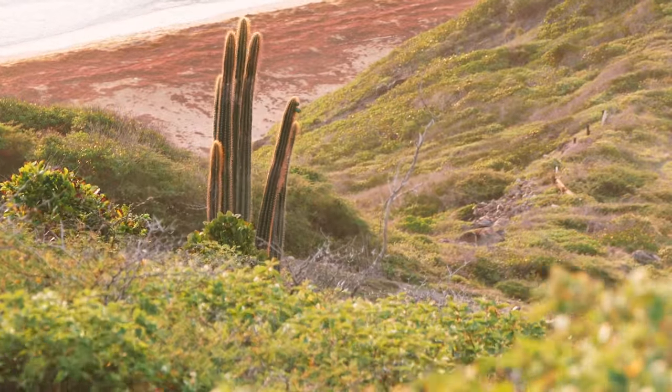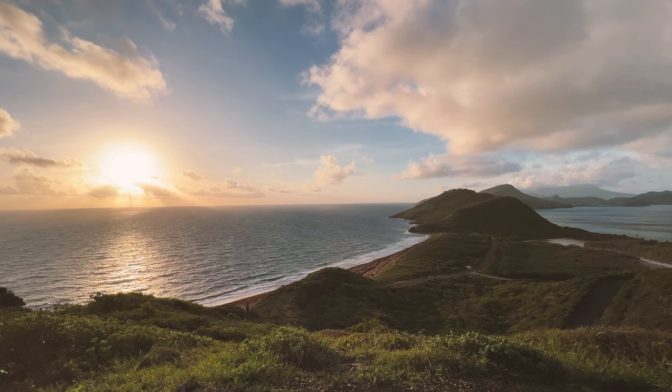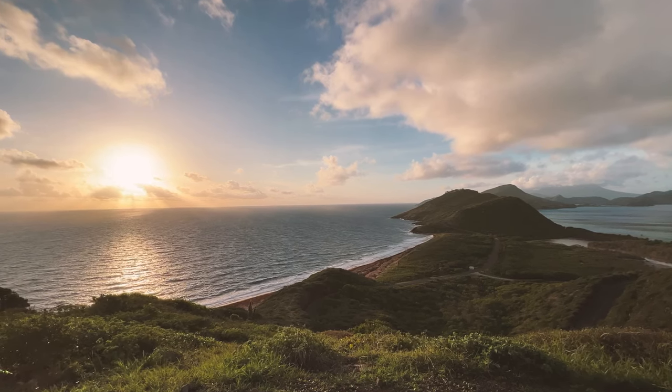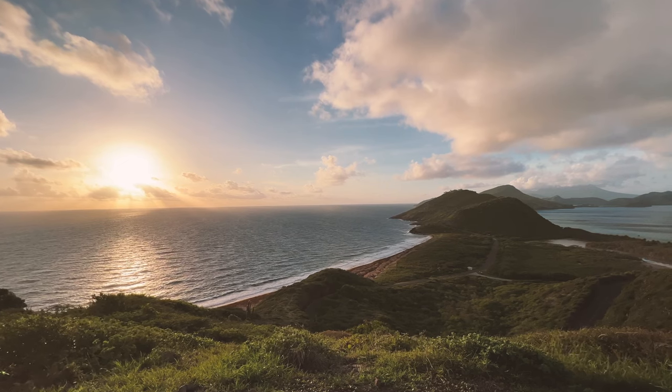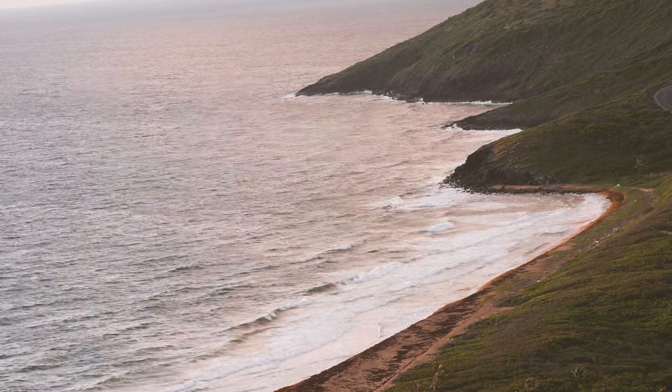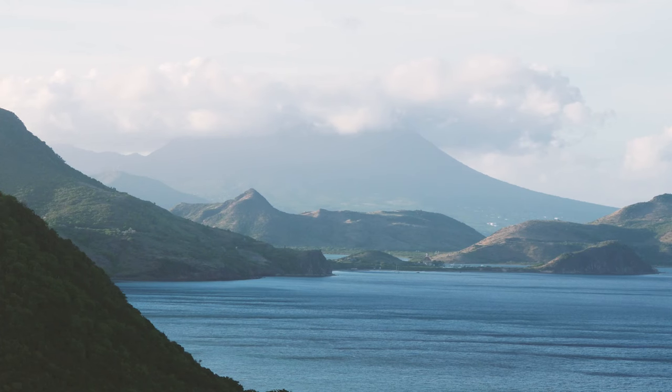It's another beautiful morning here in St. Kitts, and I'm starting off the day at the famous Sir Timothy Hill Lookout. From this vantage point, you can see both the Caribbean Sea and the Atlantic Ocean at the same time. The rough Atlantic is on the left, and the much calmer Caribbean Sea on the right.